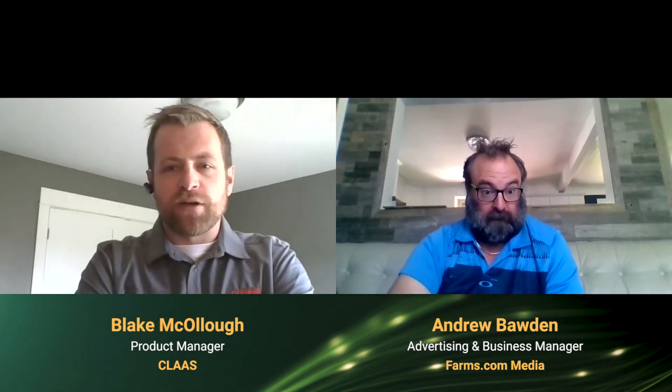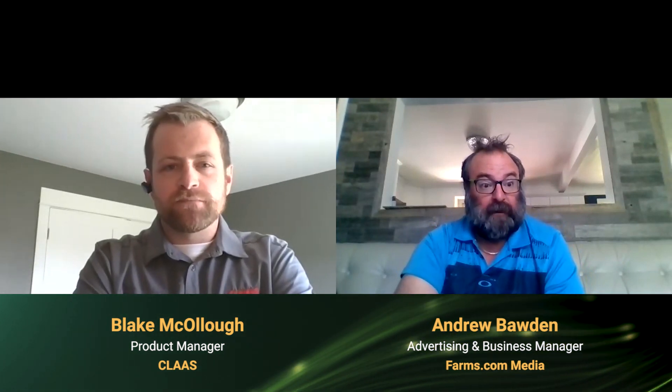My name is Blake McCullough. I'm the product manager for combines at Claas of America. Thanks Blake for joining me today. Tell us a little bit about what your announcement was today and how it's going to affect producers, especially in Western Canada.